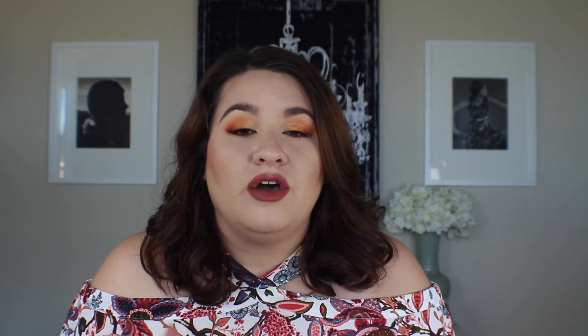Let's jump into this month's Soul Theory box. For those of you who don't know, I am an influencer for Soul Theory, so this video is in collaboration with them — I want to thank them for letting me be part of the team. Soul Theory is a monthly subscription service, and I love it because you can almost customize your own box. The main focus is sunglasses, which I love, and they have both women's and men's styles.